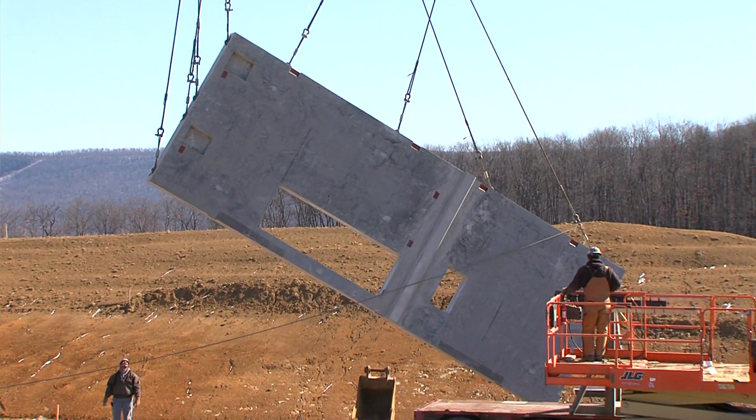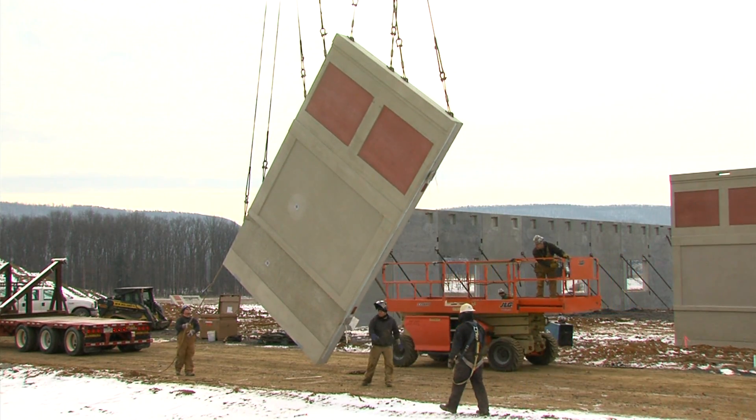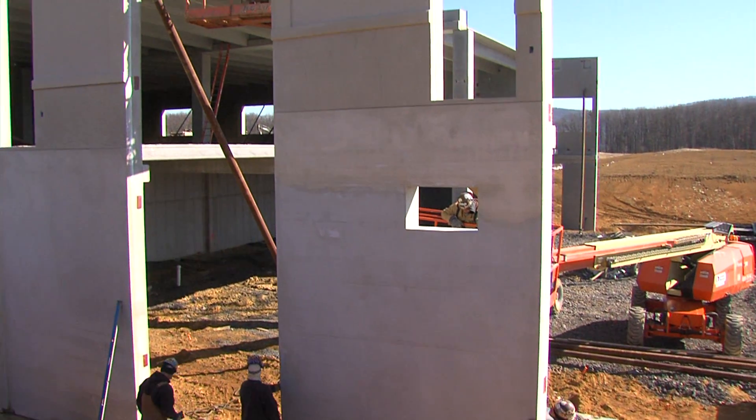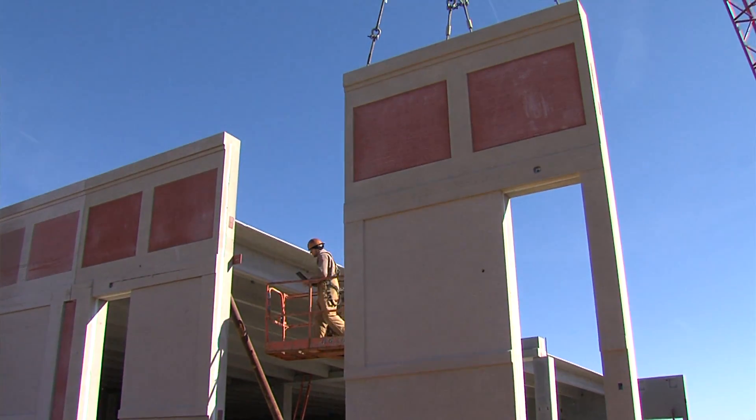Most people just think of precast concrete as like a parking structure or some kind of gray box. They don't truly appreciate the architectural flexibility of precast concrete and also don't understand what can be done from a thermal and moisture standpoint. One of the important parts of creating a building that looks like a traditional building with precast is working closely with your local precast contractor and working with an architect who can help you realize the ideas you want for your building.